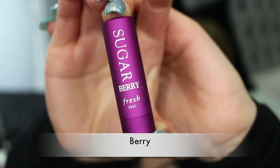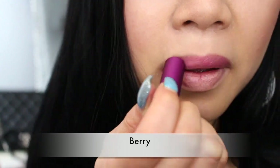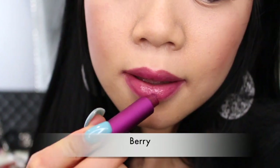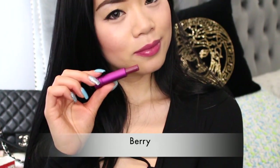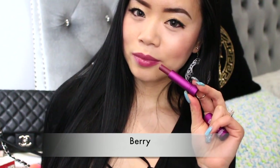My last shade is called Berry. Oh my god, I really love this color — it's so nice! I just love these dark tone colors and would definitely repurchase this. Compared to Poppy, Berry is more of a deep purple, while Poppy is more of a deep purple-pink color.